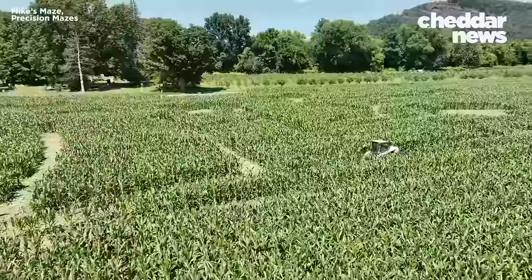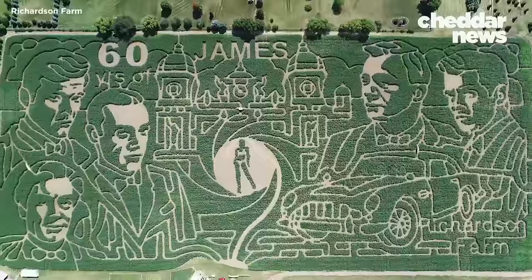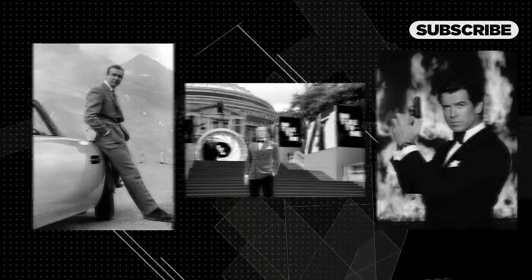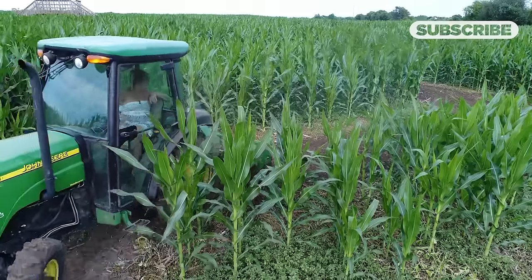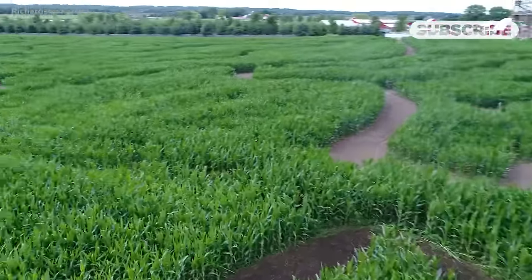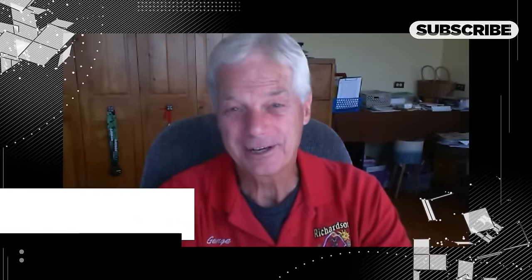Whether you plant in maze formation or cut paths out later, the most complex mazes require substantial acreage. Take this maze at Richardson Adventure Farm in Spring Grove, Illinois, two hours outside of Chicago. They told us they wanted to do 60 Years of Bond — they wanted to include the car, the actors, and one of the casino buildings from one of the movies. But we actually do draw out the design. Richardson started hosting corn mazes in 2001 on an 18-acre plot, and now they're at 28 acres — definitely the world's largest, most intricately designed corn maze.